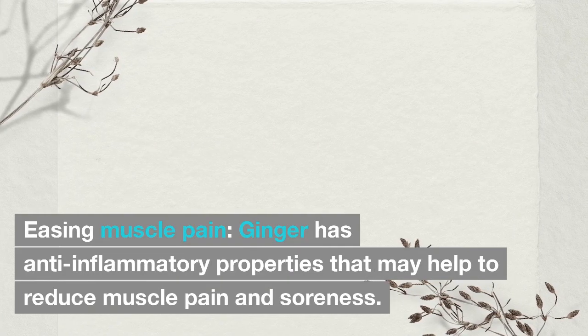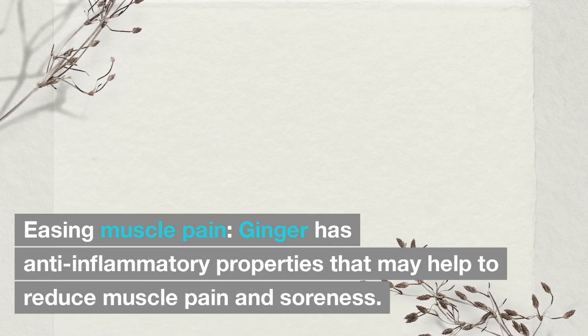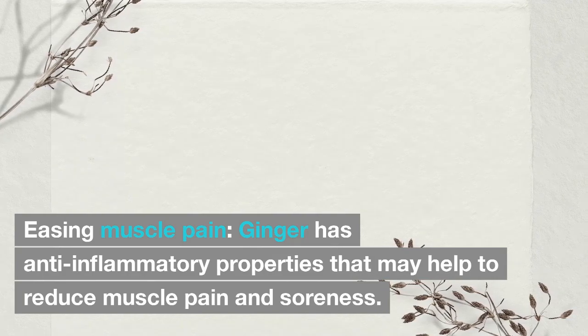Easing muscle pain: Ginger has anti-inflammatory properties that may help to reduce muscle pain and soreness.